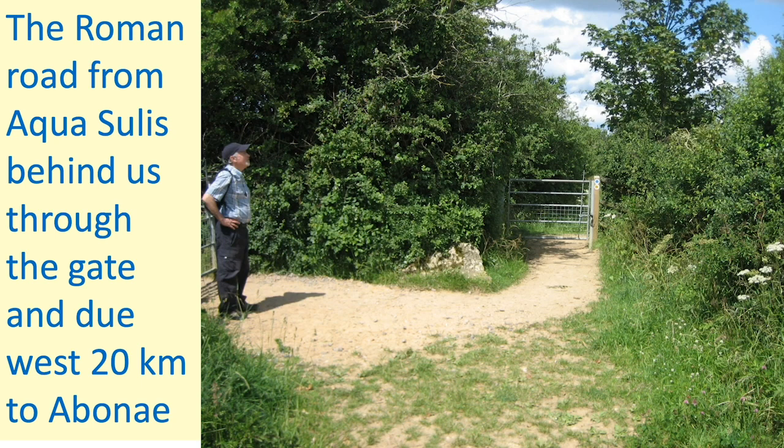Bath — Aquae Sulis — is behind us. The Romans 2000 years ago would walk from Bath if they wanted to go to the sea to take their materials for trade. They'd walk 20 kilometres to where the River Avon meets the River Severn at Abonae, now called Sea Mills, take the galleys and off they'd go. Equally, Roman traders would come up here and carry their wares on mule track or horseback to Bath and beyond into central southern England.